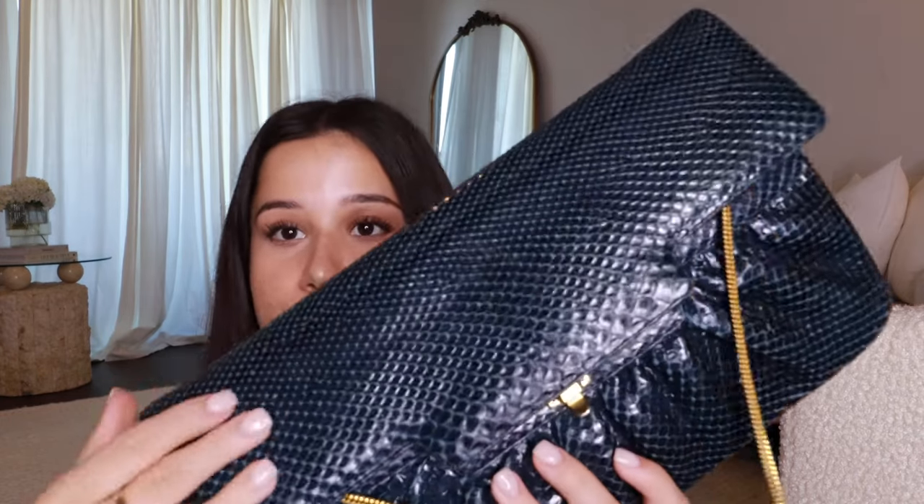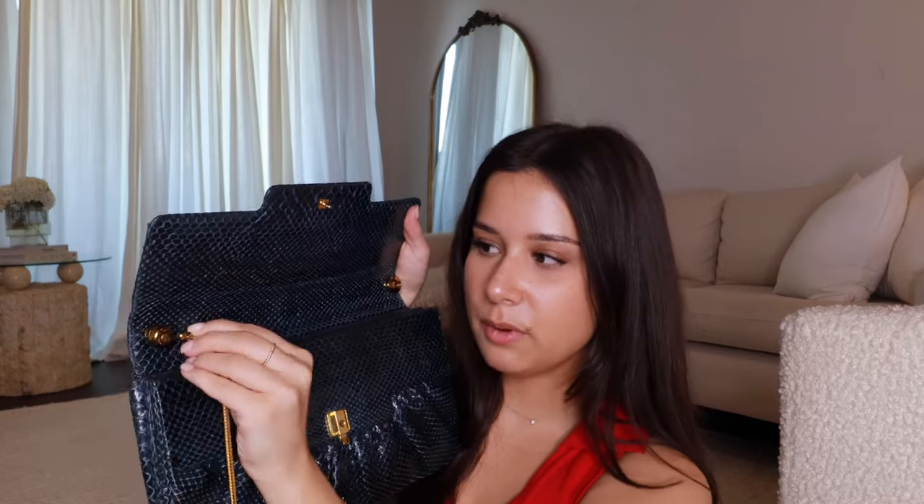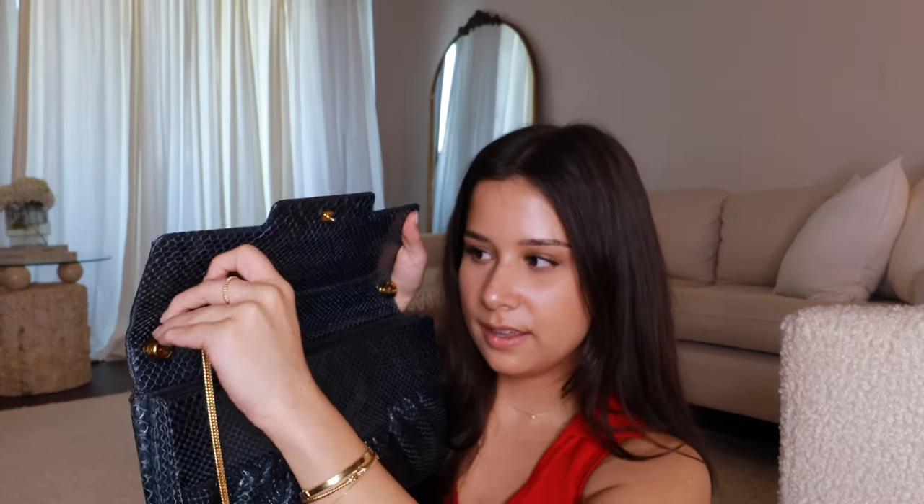This next one is more of an evening bag — it's a Judith Leiber, and it's vintage, originally my mom's. It has a snakeskin-like texture in a really pretty dark teal color with a little ball detail that twists around. It's so cute — definitely a teeny tiny coin purse style evening bag.